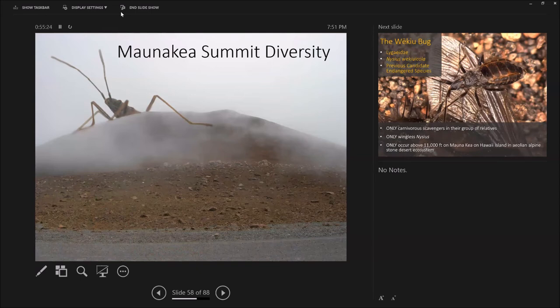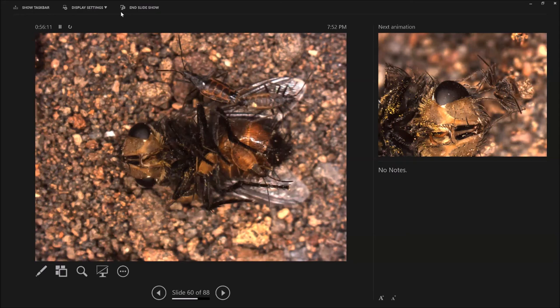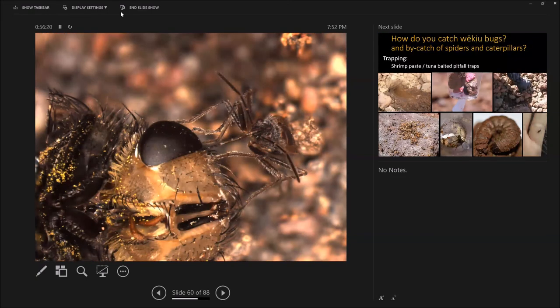Now, the fun stuff — the summit. The wekiu bug and the really interesting creatures at the top. This used to be a candidate endangered species. In 2011 it was not listed as endangered because we found enough data to show there was not sufficient evidence under the Endangered Species Act that it's likely to go extinct without human intervention. These are the wings — they are micropterous and do not fly. They only occur above 11,000 feet and eat other insects. Here's a wekiu bug with its straw-like mouthparts sucking out the juice of a tachinid fly — a parasite of caterpillars and actually a better pollinator than honeybees.